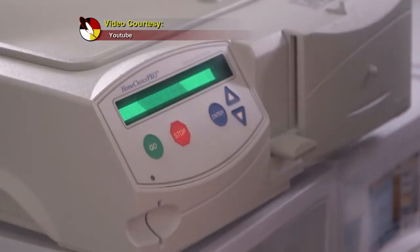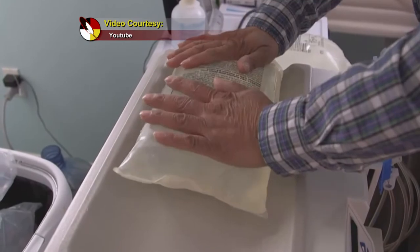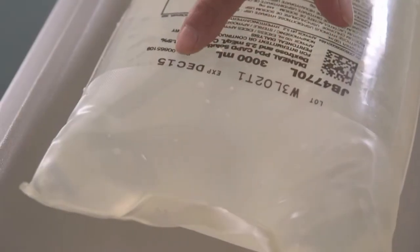Automated peritoneal dialysis, or APD, is done at home using a special machine called a cycler. This is like CAPD, except that a number of cycles or exchanges occur. These exchanges are done throughout the night while you sleep.